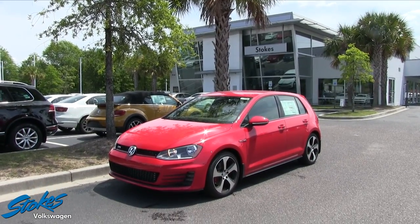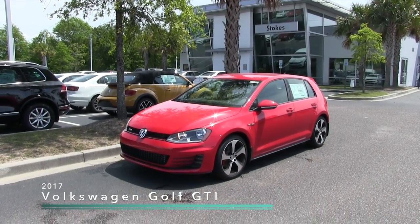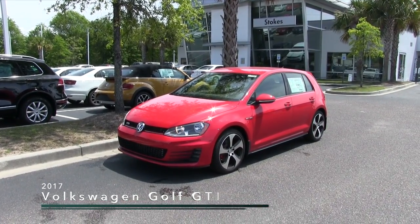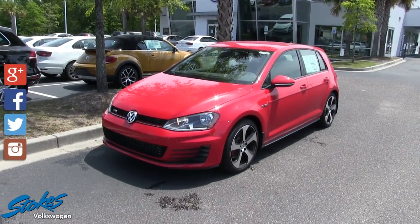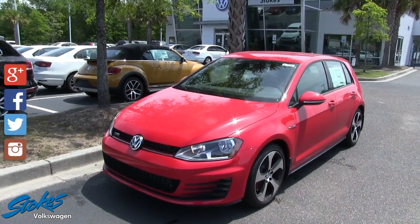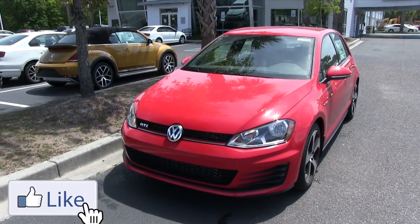Hey everybody, welcome to Stokes Volkswagen! If you clicked on this video, you want to see the 2017 Golf GTI, and that's what we're going to do. Stay tuned over the next few minutes as I walk around the exterior and take a look at the interior of the GTI at Stokes Volkswagen.